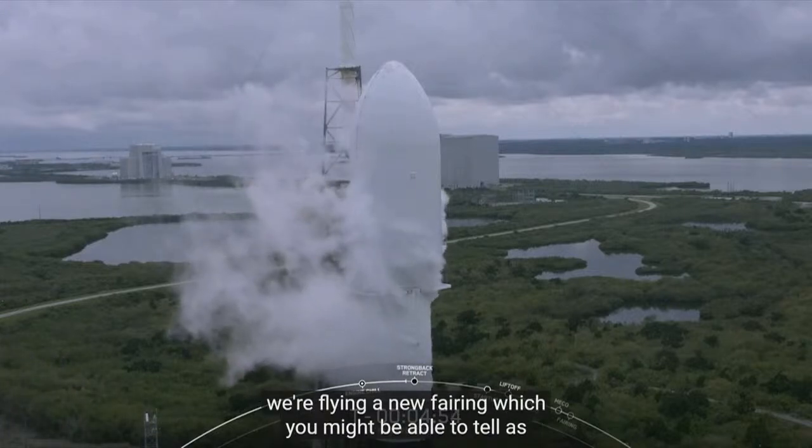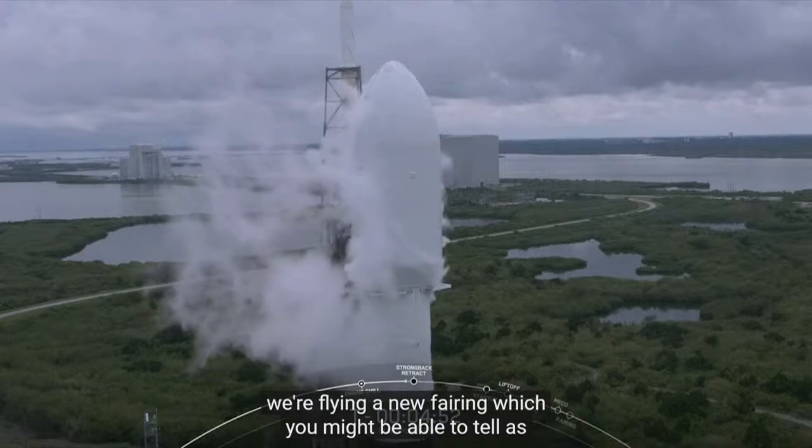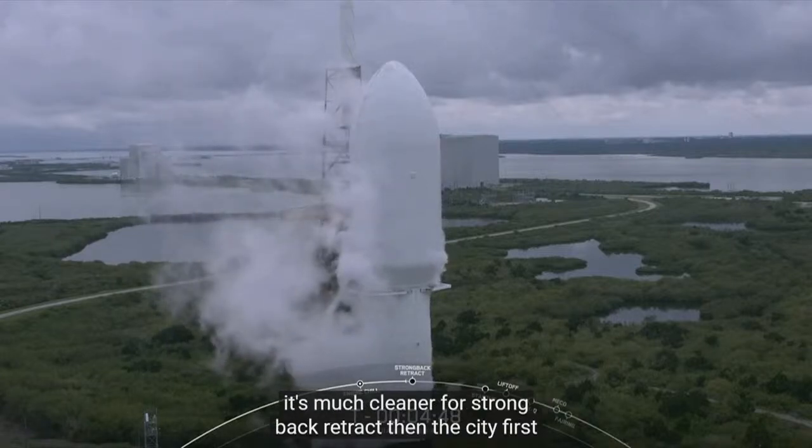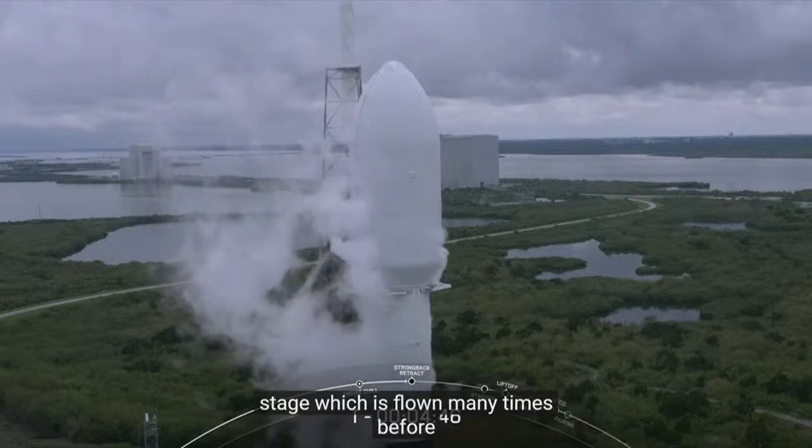Today we're flying a new fairing, which you might be able to tell as it's much cleaner than the sooty first stage, which has flown many times before.